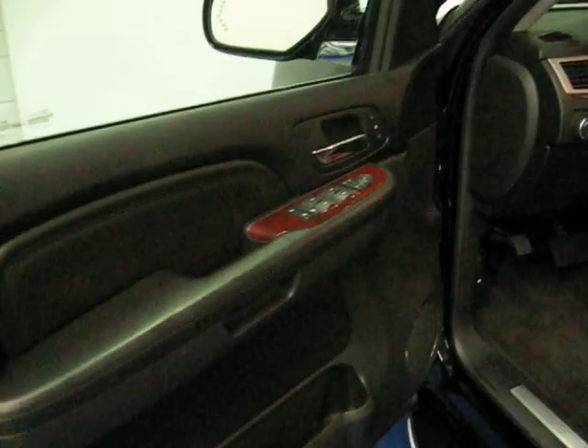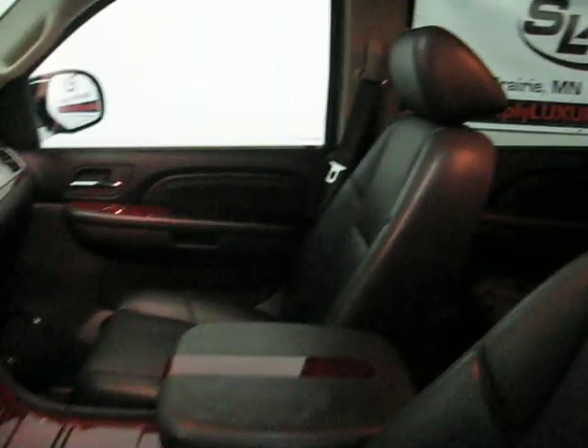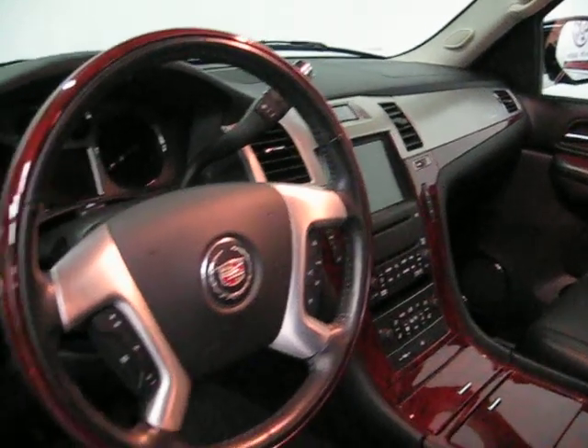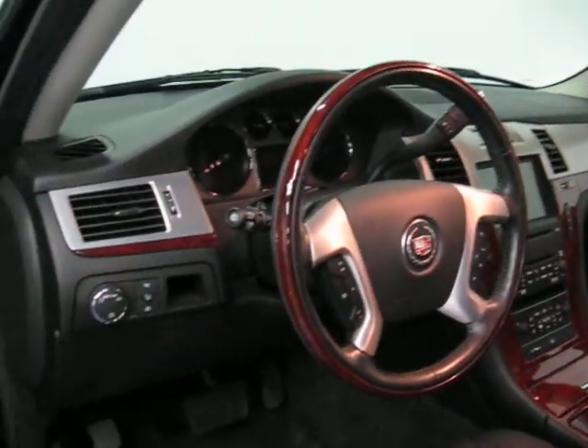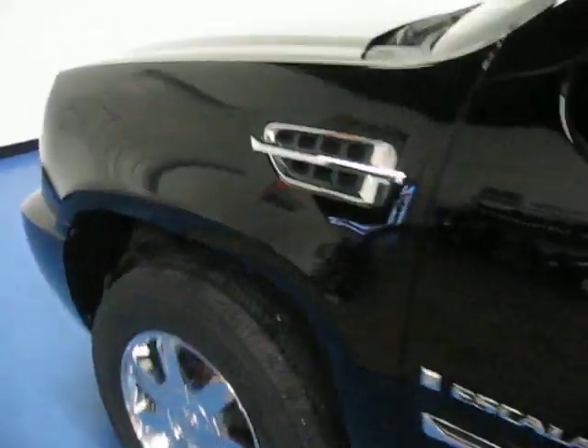They get reconditioned both inside and out before they're resold. That does include a complete detail and a full inspection. This Escalade also has the power sunroof, which was an option. Automatic xenon headlights and a full onboard computer.